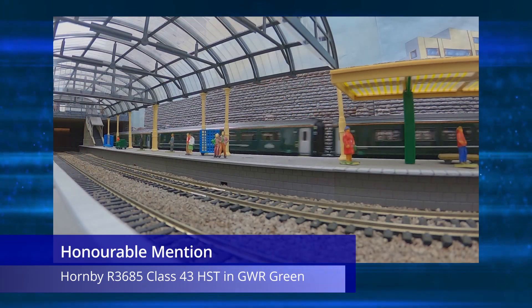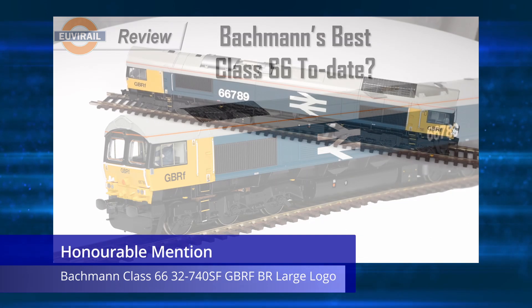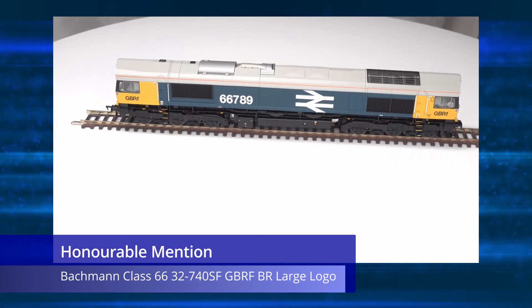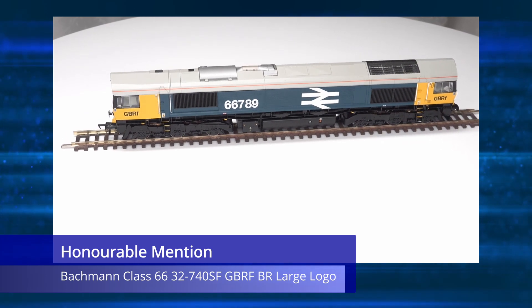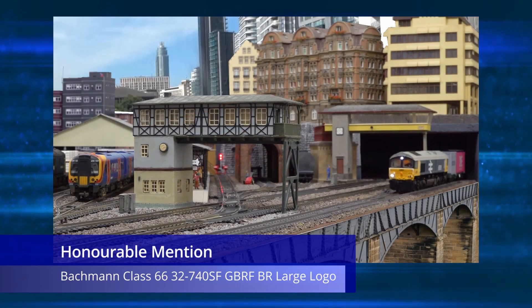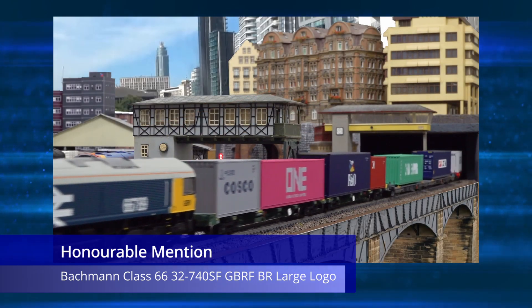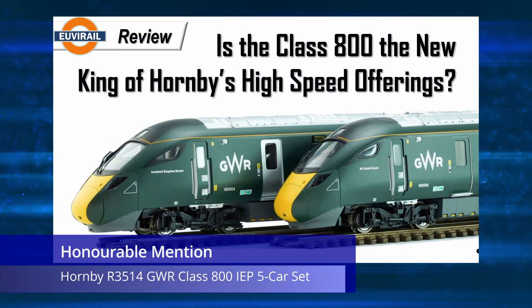My next honorable mention is a review video of the Bachmann 32-740SF, which was a Class 66 in the GBRF BR large logo livery, which has been very popular with modelers. This video has only been edged out of the top 10 in the last few weeks by some other popular videos released later in the year — again, a popular video of a very nice model that is worthy of mention.